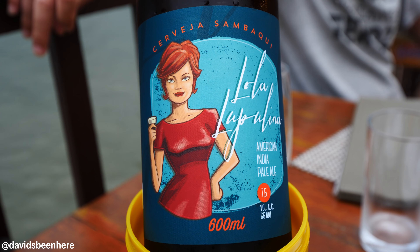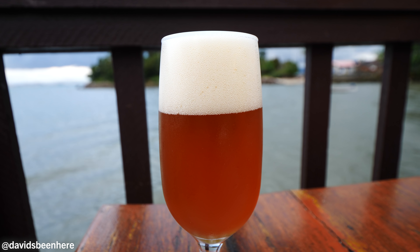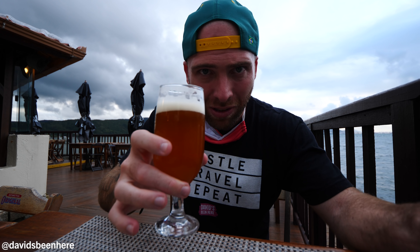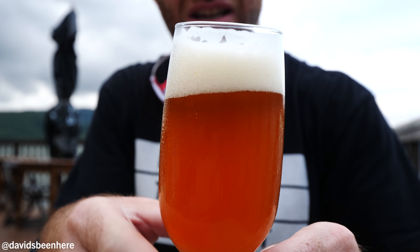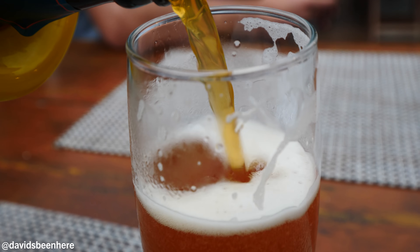It's Cervejaria Sambaqui, which is the town, and it's called Lola La Palani American IPA, 7.5%. It looks like an amazing beer — a little cloudy, a little dark, more like a golden ale style. Tastes super fruity, slight bitterness. Very nice and crafty taste. IPAs are a big thing in the States now, and I enjoy it. I just don't like it when it's too bitter or too hoppy. This one's just right — nice and light. 7.5% is not light in terms of alcohol, but light in terms of how it feels in your body. Sometimes I drink a beer and I just feel full. This one, no — this one feels good.